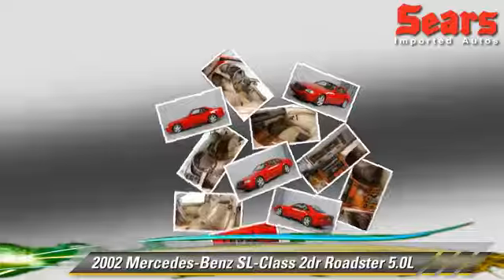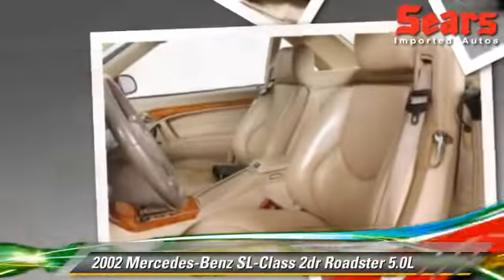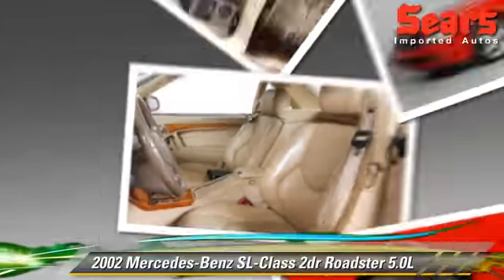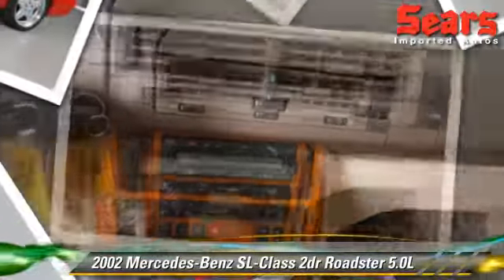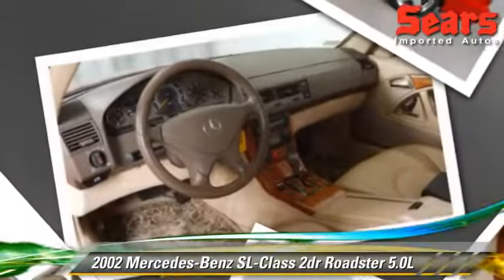Safety features include fog lights, traction control, and ABS. Comfort and convenience features include leather seats, heated seats, and Bose premium sound. Give us a call to schedule your test drive today.